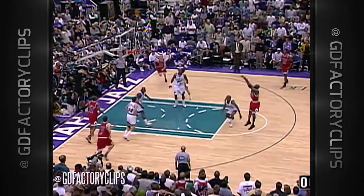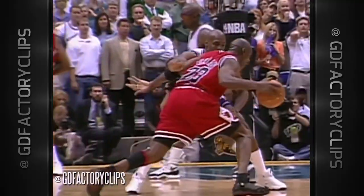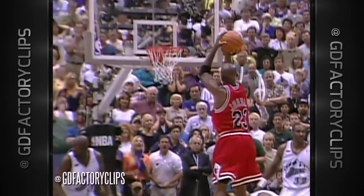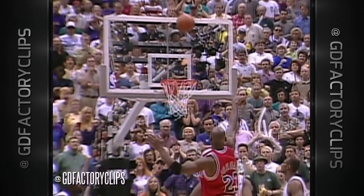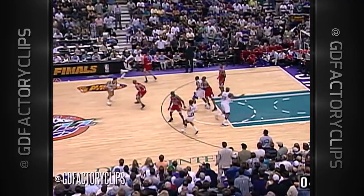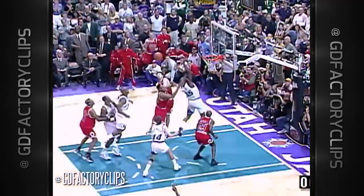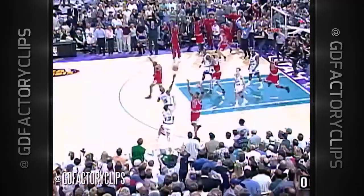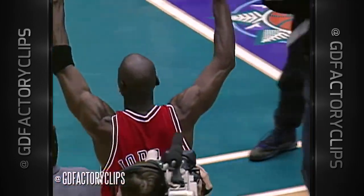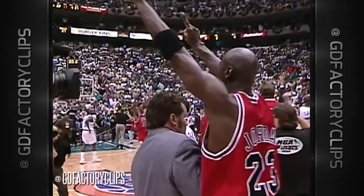Jordan open — Chicago with the lead. Utah timeout. 5.2 seconds left. Michael Jordan running on fumes with 45 points. Behind the screen — Harper got a piece of it, it comes off. The Chicago Bulls have won their sixth NBA championship, and it's their second three-peat.